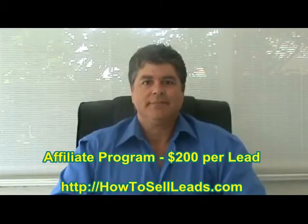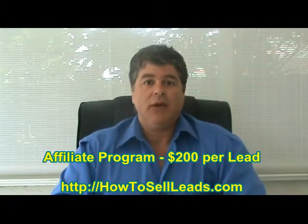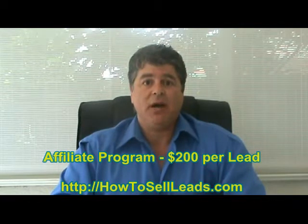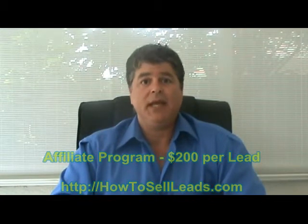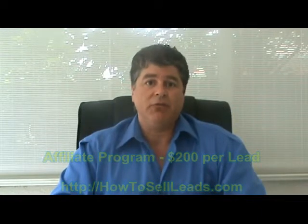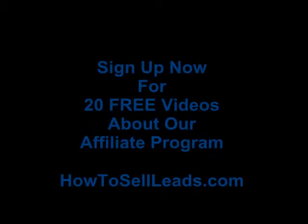Thanks again. If you've enjoyed the information in this video and would like to receive 20 free videos of the top questions that people ask about reducing their unsecured debt by 50%, simply fill out the form below with your name and email address, or visit the website that was shown in the video. Thank you.